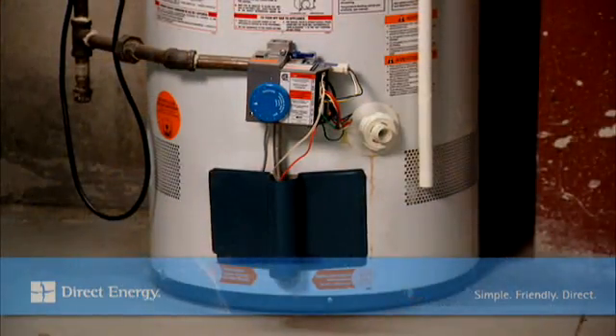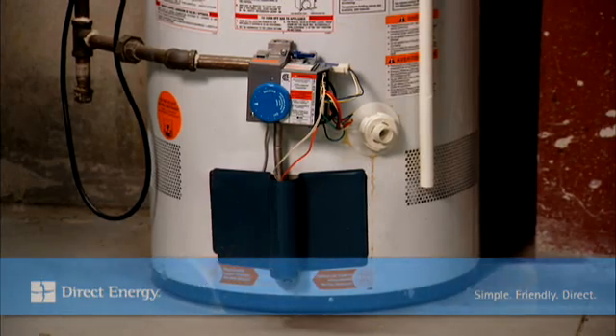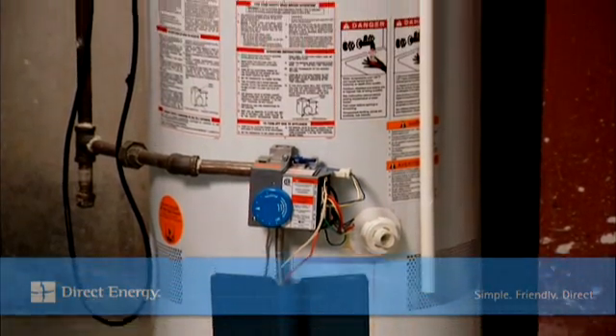Before calling in your service provider, check the water heater thermostat to make sure it hasn't been inadvertently set low. And if your unit is power vented, make sure there is enough power for the unit.